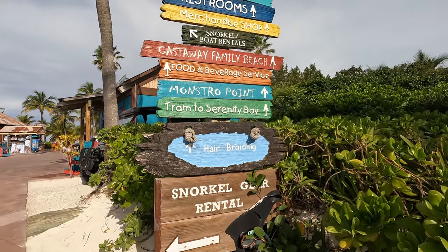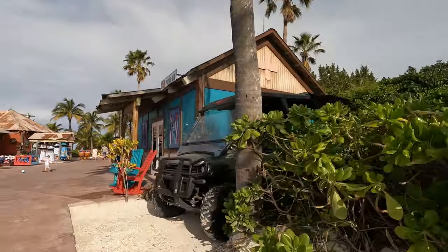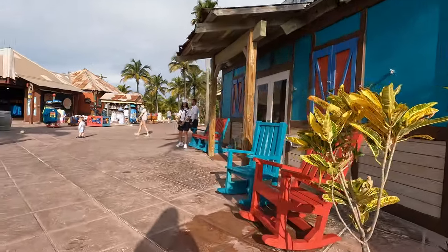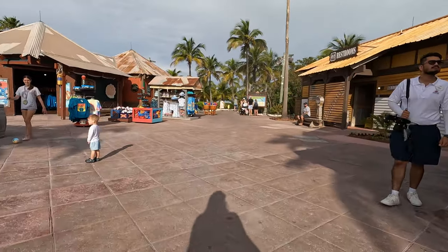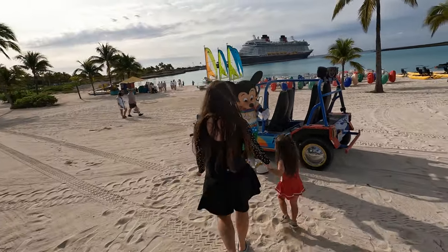This is one of three main hubs where you can access merchandise, food and beverage, restrooms, additional activities, first aid, and more. We'll talk about the three different beaches in a moment, as well as what activities are considered extra here on Castaway Key.